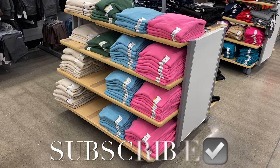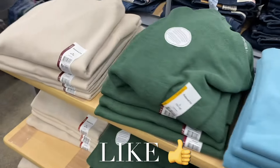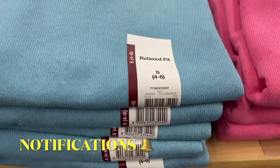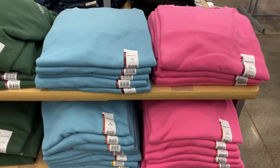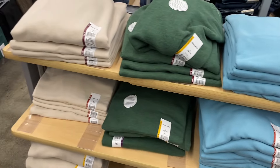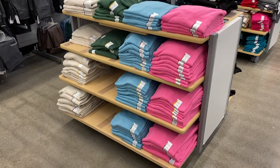Hey, welcome back to my channel! I'm at Walmart and they have so much new stuff. They have these sweatshirts — new colors are out. They had others for fall and winter, but now you can get them in pink. These are Time and True, extra small to 3XL, and you can get them in pink, blue, green, and a beige color. There's so much more to show!